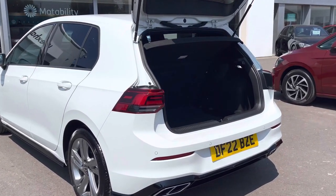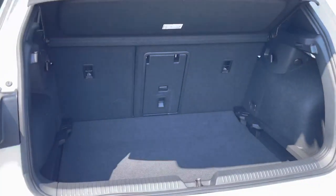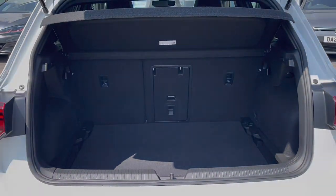We have a generous boot space considering the size of the vehicle, with more than enough room for day-to-day tasks such as weekly shopping. The floor is variable so the height can be adjusted, and the rear seats can be easily folded.